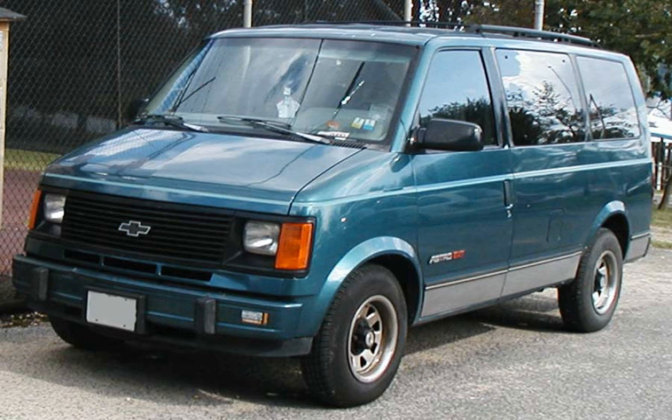Mini MPV — an abbreviation for Mini Multipurpose Vehicle — is a vehicle size class for the smallest size of minivans. The mini MPV size class sits below the compact MPV size class and the vehicles are often built on the platforms of B-segment hatchback models. Several PSA Peugeot Citroën minivans based on B-segment platforms have been marketed as leisure activity vehicles in Europe, including the Citroën Berlingo.